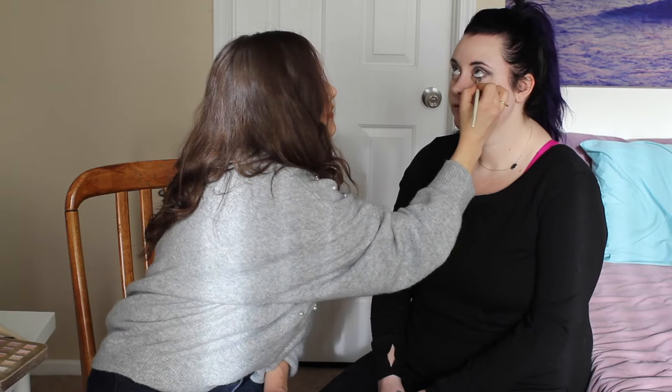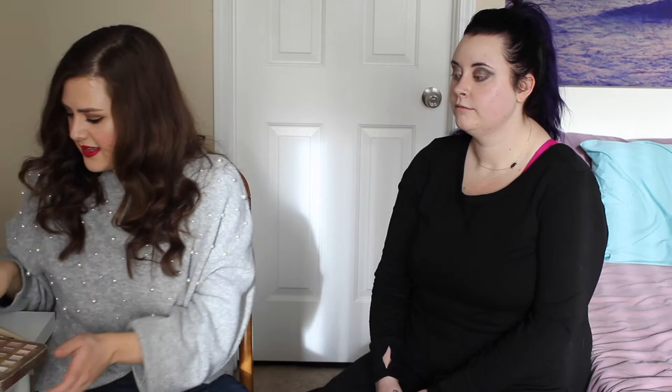We're gonna bring some of that purple in with Stained Glass just a bit on the inner portion, then add that coppery color all over the lower lash line. Now we will just use a little bit of liner — my favorite is the Kat Von D Tattoo Liner.